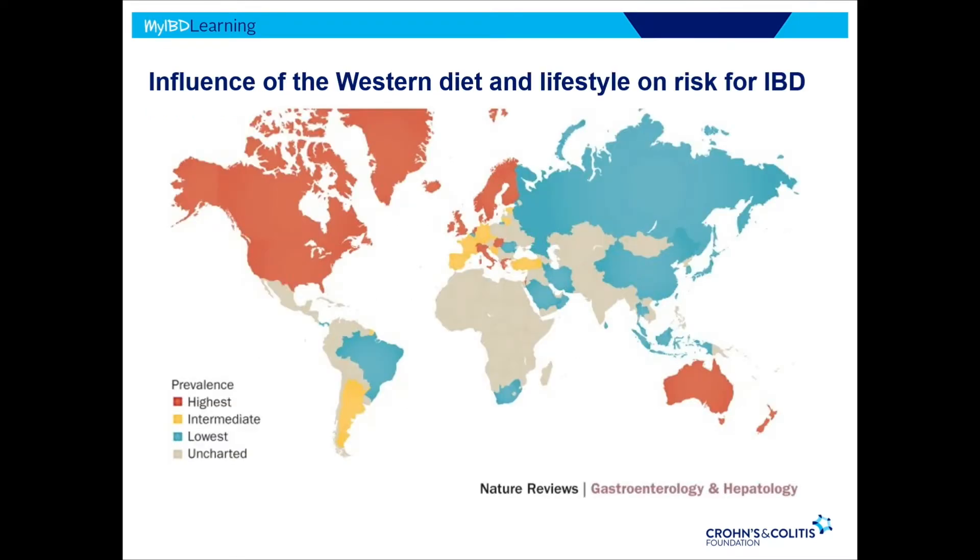We know with IBD that it is more common — the prevalence is much greater in the industrialized nations, and certainly the Western diet is playing a significant role in our gut microbiome. Even in other areas of the world where the disease is emerging and the prevalence is growing, we can see that those are nations that are becoming more industrialized.